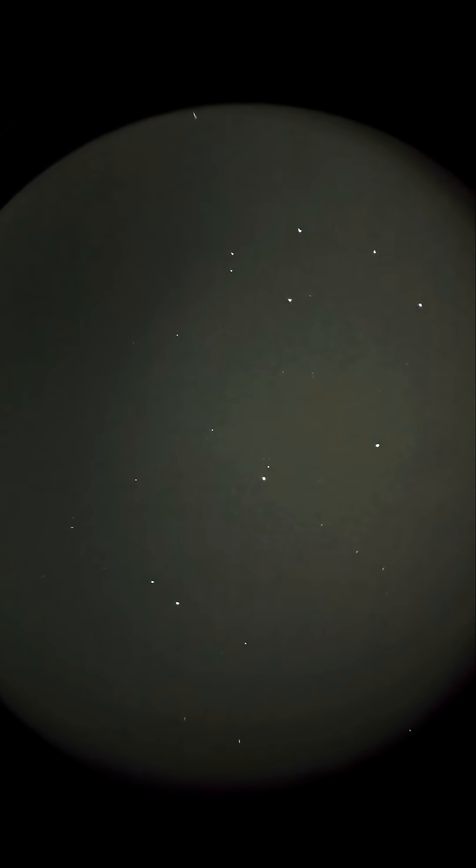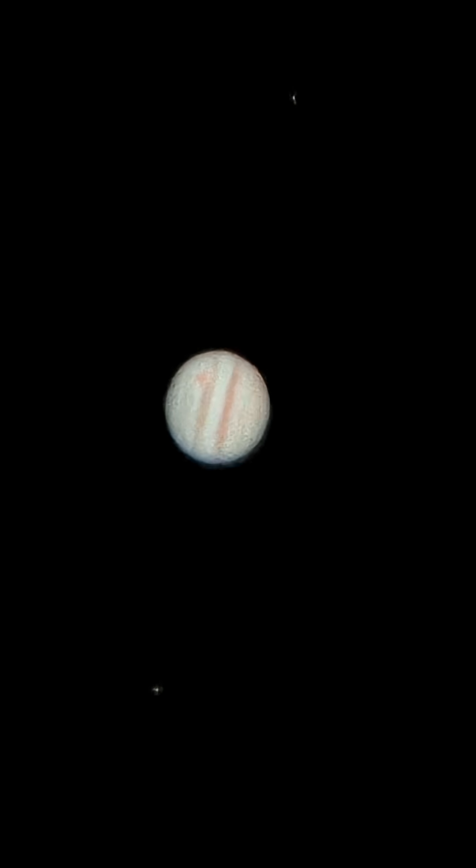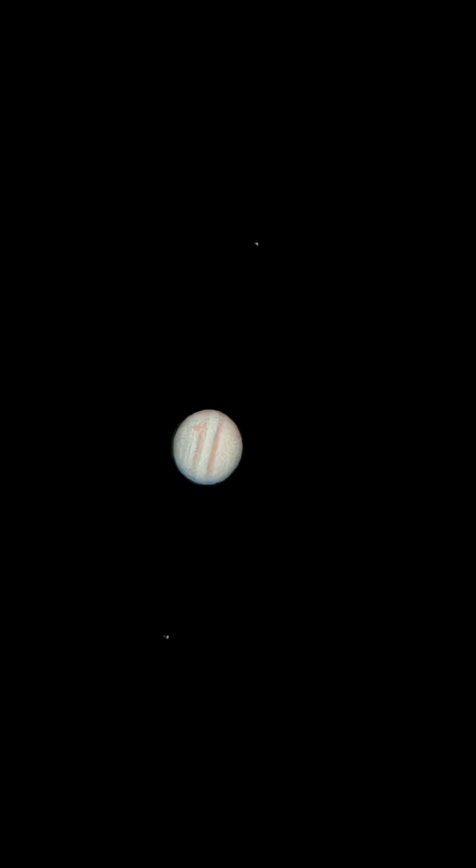Now let's move towards Jupiter — this is the king of planets. The sky conditions are giving me a very clear view of Jupiter, and the Great Red Spot is also clearly visible. The diameter of this red spot is almost the diameter of Earth. Now let me reveal the Galilean moons of Jupiter — and there they are, three moons are visible.